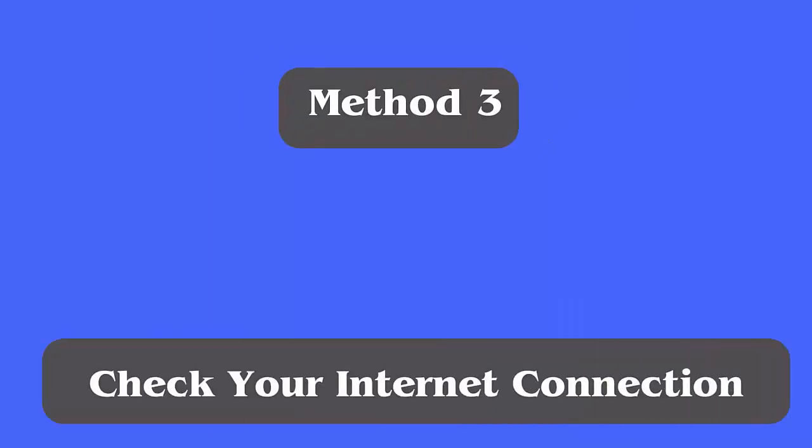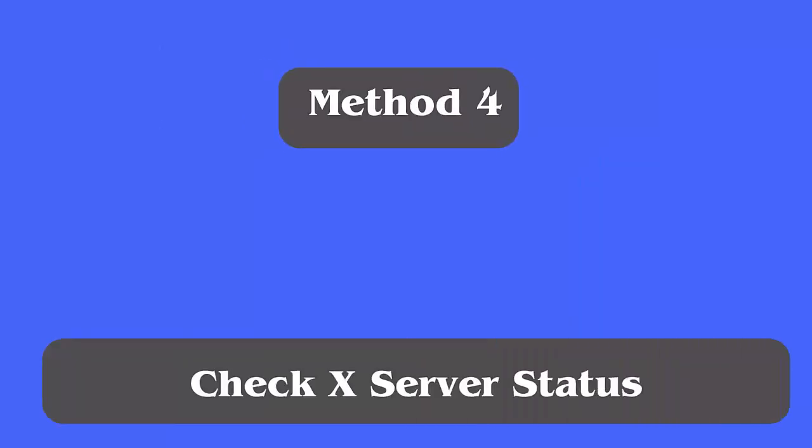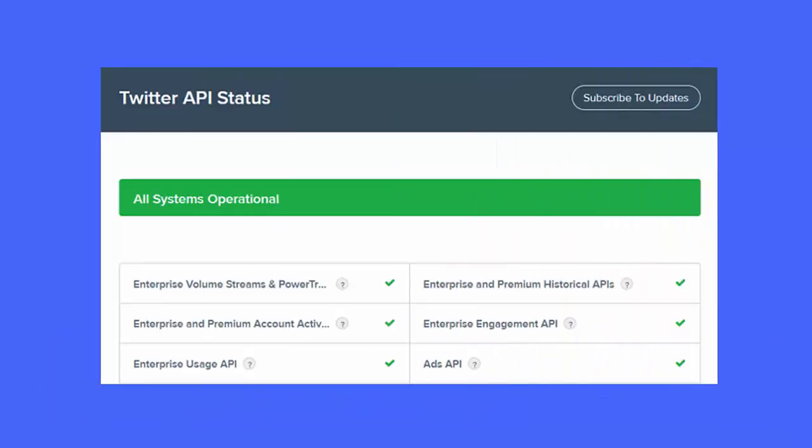Method three: Check your internet connection. Poor or unstable internet is also one of the reasons for the 'posts aren't loading right now' error on Twitter. You should check whether there is any internet fluctuation on your phone and try to solve it.